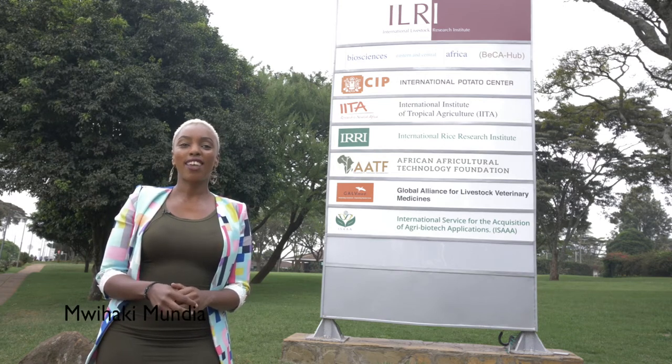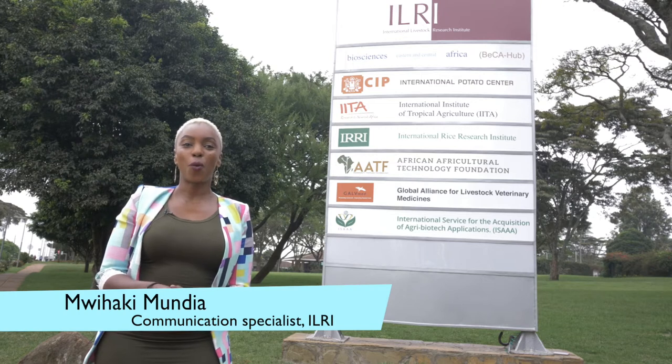Welcome to the International Livestock Research Institute, Nairobi, Kenya. I am Wihaki, a communications officer at ILRI, where we host 10 international institutions working on all aspects of food systems in the continent.